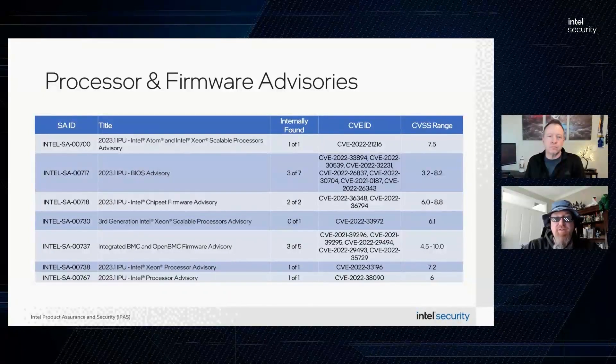Intel SA-00718 affects the Intel Server Platform Services (SPS) with two patched CVEs. Both vulnerabilities would allow for escalation of privilege through local access. Affected platforms and SPS firmware versions where mitigations are available are detailed in the advisory.